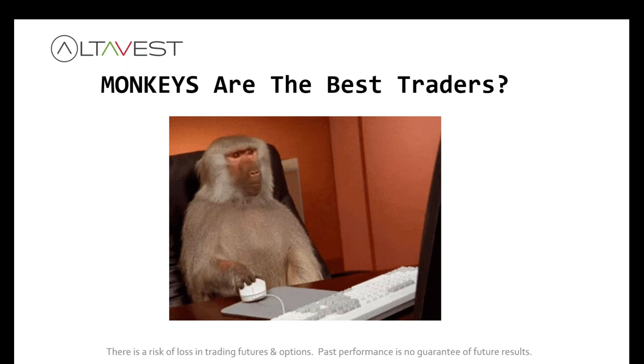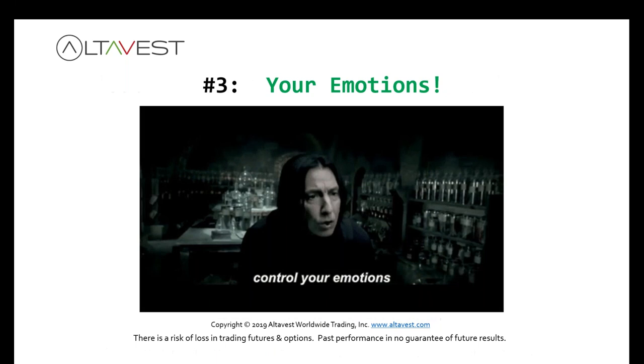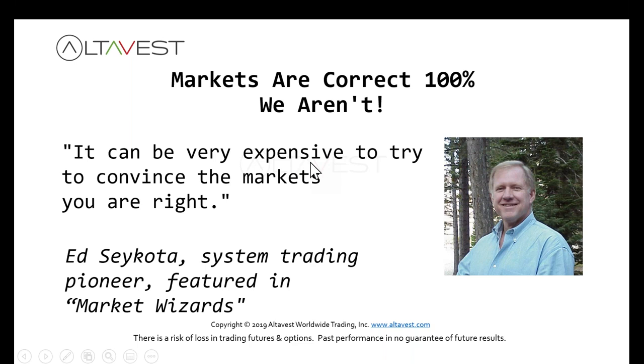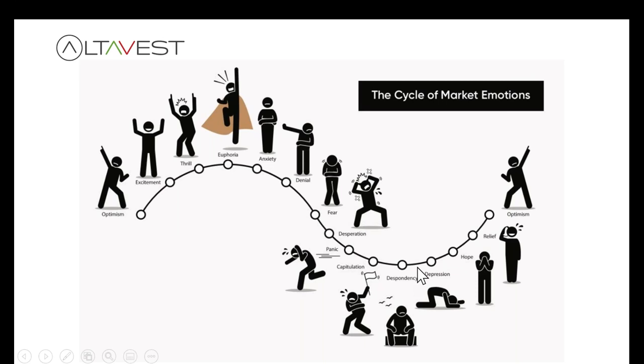Number three: emotions. We've all got emotions, but clearly they can be our own worst enemy. You don't want to think you know better than the market — it can be expensive trying to convince the market that you are correct. You want to stay off of this emotional roller coaster: optimistic and euphoric when you're making money, despondent when you're not. Motley Fool says we become our worst financial enemy. Absolutely.